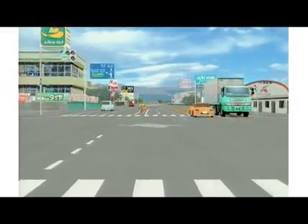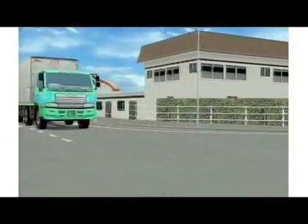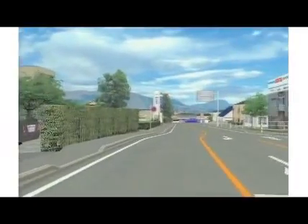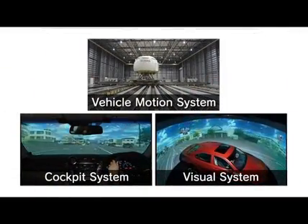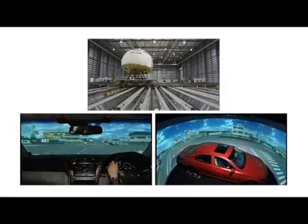It was very difficult to faithfully simulate vehicle movement under turning either to the left or to the right in a conventional driving simulator. However, by combining the vehicle motion system, the cockpit system, and the visual system, it is now possible to reproduce the feel of yaw when making left or right turns at an intersection.